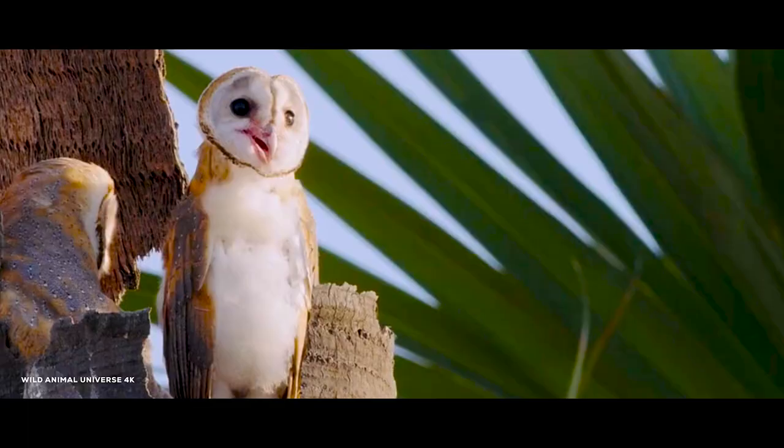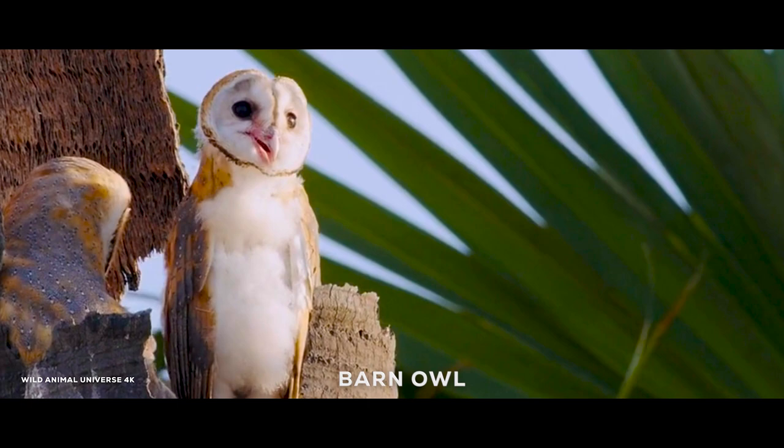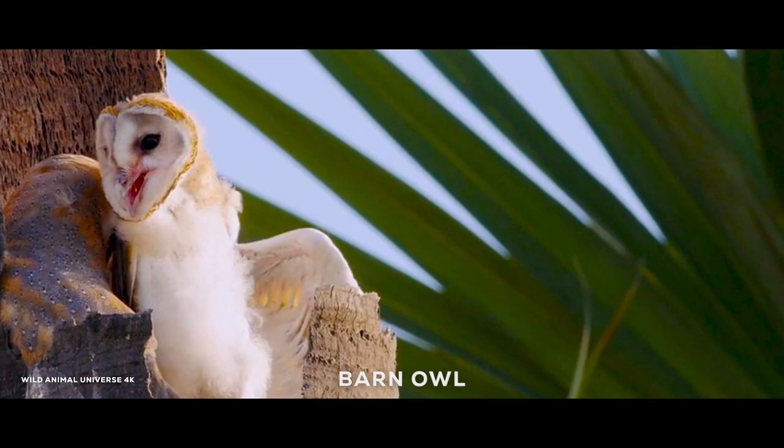The barn owl is a nocturnal bird of prey that is found in many parts of the world, including North America, Europe, and Australia. It is known for its heart-shaped face and its ability to fly silently through the air in search of prey.